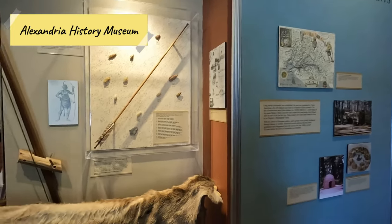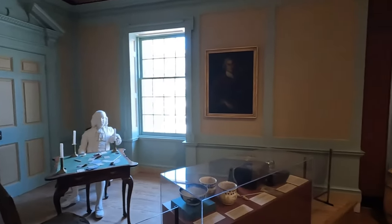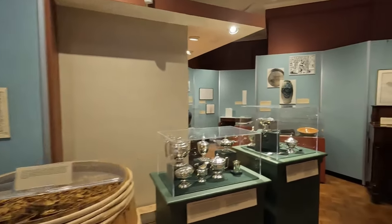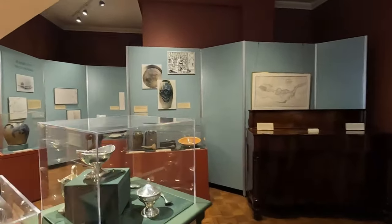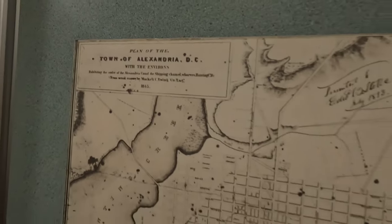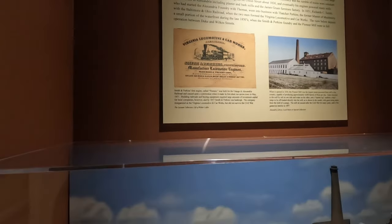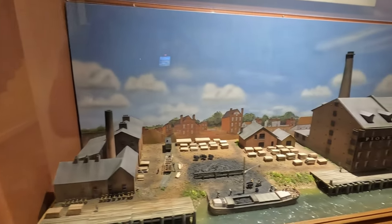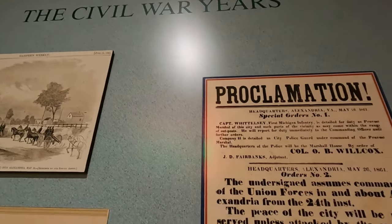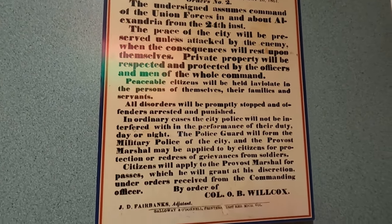The Alexandria History Museum is a good starting point for your adventure in the city. The museum is small and could be done in less than an hour, and it offers you the opportunity to learn about Alexandria from the pre-colonial period through the colonial period and revolution, to the Civil War era, the Civil Rights Movement, and up until today. Learn all about how the city was occupied by the Northern Army during the Civil War, being somewhat held hostage because of its close proximity to the northern border and its strategic port.